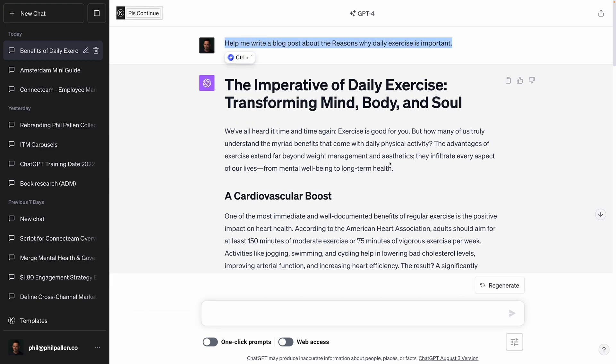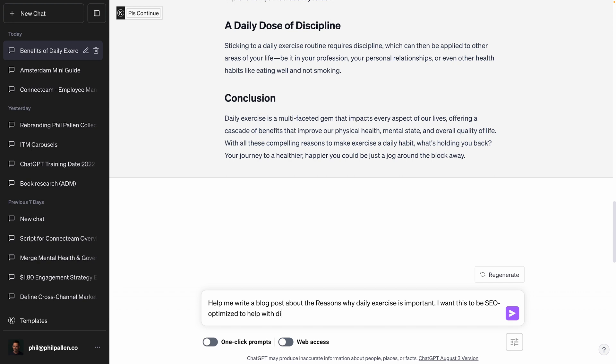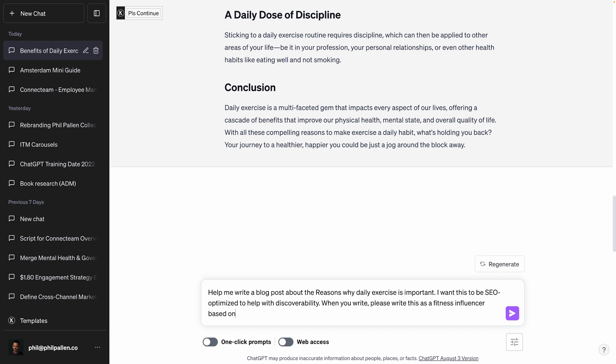So when I create a prompt, there are a few things that I always include in the prompt itself. You got that right off the bat — help me write a blog post, so you know it's a blog post, and about XYZ. Now the way that I would personally flesh this out a little bit more is I would make my requirements really, really clear. So I would say, I want this to be SEO optimized to help with discoverability. And then I would also add something like, when you write, please write this as a fitness influencer based in Los Angeles who's wanting to target an audience of people in university.